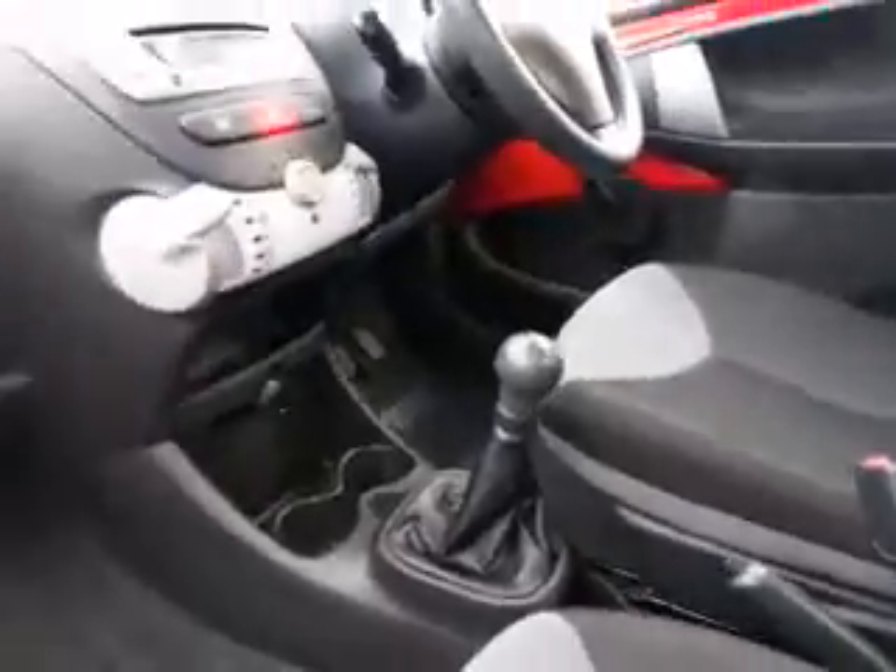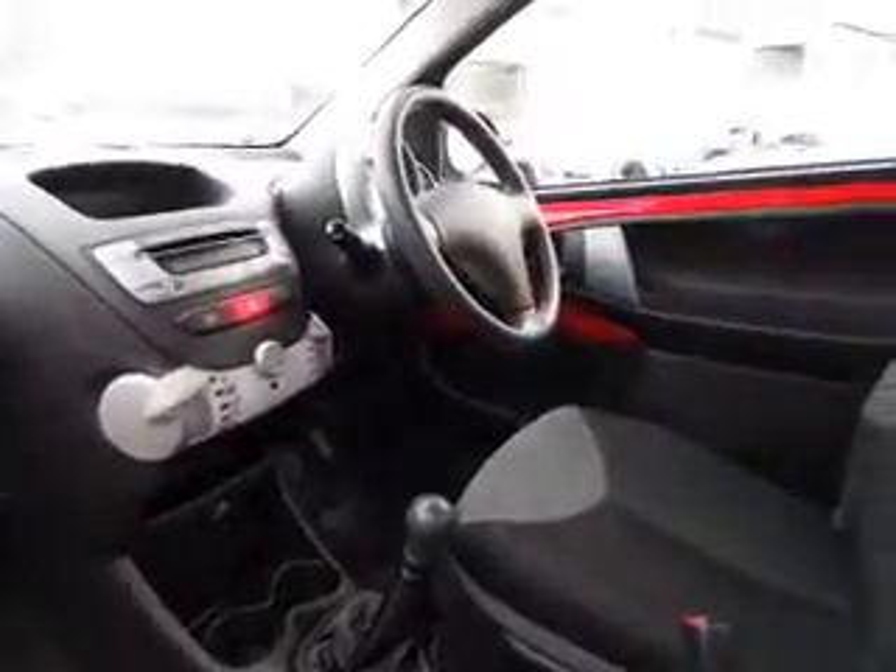You have a 5 speed manual gearbox and power steering comes as standard, and it's manual windows on this particular model.